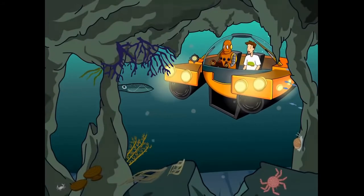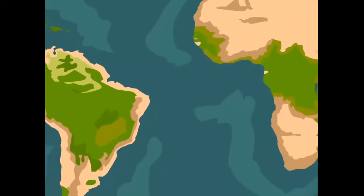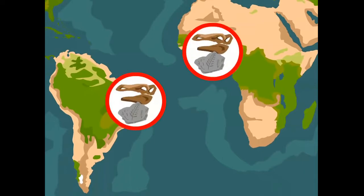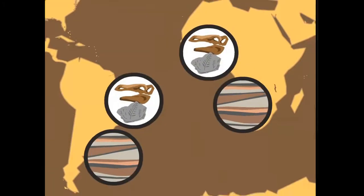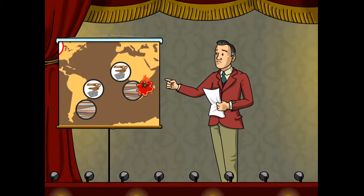Wegener couldn't explain why Pangea split up or how. But there was some evidence to support his idea. Fossils from similar plants and animals had been found oceans apart. The age and type of rock layers matched up too. Wegener's theory of continental drift provided an explanation, but his ideas weren't taken seriously until long after he died.